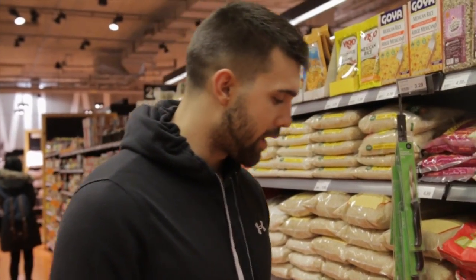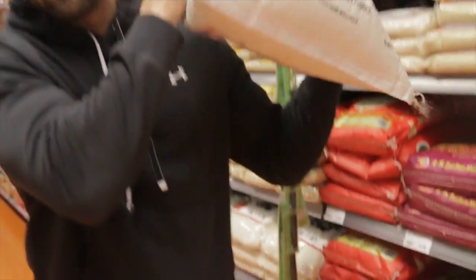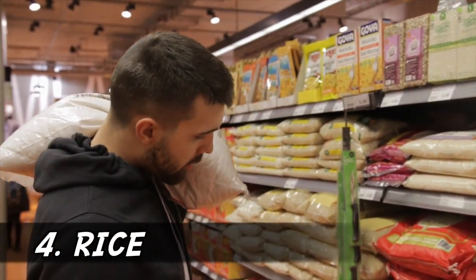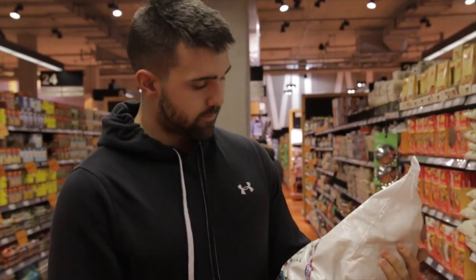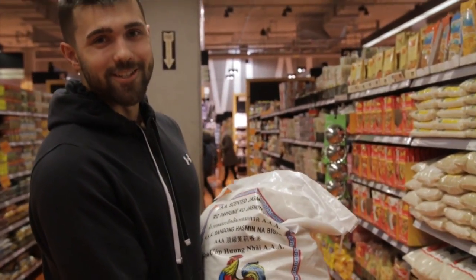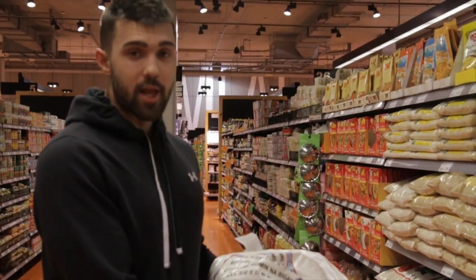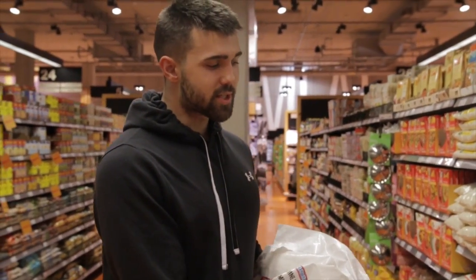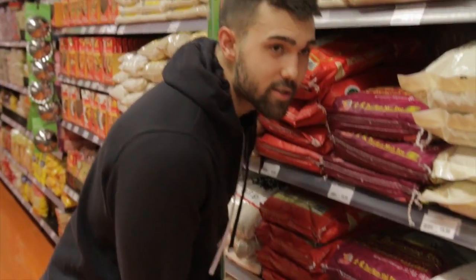A lot of people say they're on a budget and can't get big — one word: rice. We got 18 kilograms of this for $37. You have no excuses. Rice is probably my go-to staple when I'm bulking — and also when I'm cutting. Go for the simpler white rice rather than whole wheat; I find you can pack in more calories and make those gains.